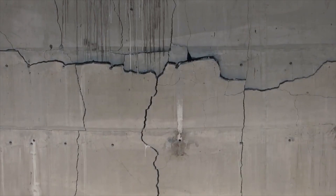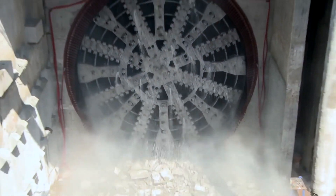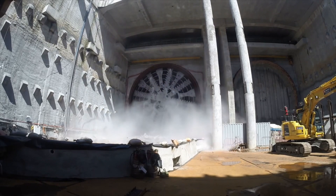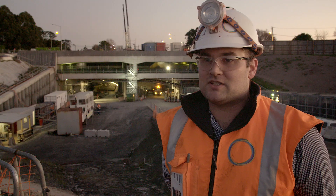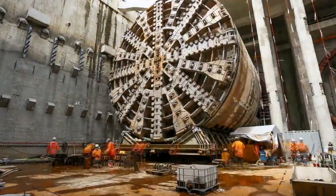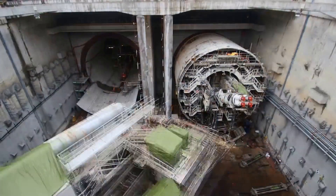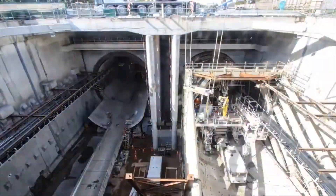We started the tunnelling in October–November 2013, and it took us through to about September 2014 to complete the first drive. The geotechnical conditions were largely as expected, so we encountered no significant issues in our tunnelling. What's unique about this project is that we've turned the TBM around in such a small area. The shield itself is 2,400 tonnes, and we've turned that around in a very tight, confined space. It's very rare for a machine of this size to be turned around and sent back again.